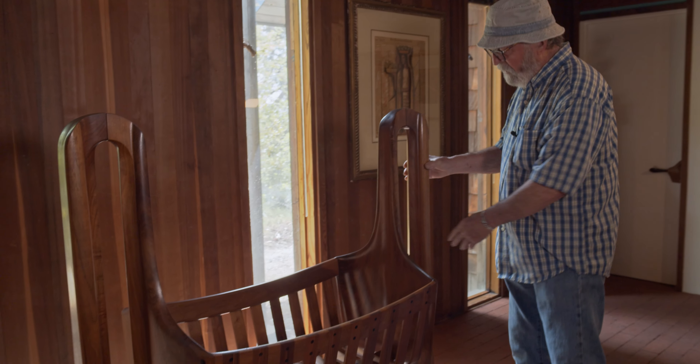When we got an order for a cradle, Sam would stop all the chair orders to crank these out — because babies come faster than people needing to sit. It was a priority. If I was working on a rocker when an order for a cradle came in, I would stop that piece and immediately start working on the cradle. As we know, that's an imperative to get it out on time.